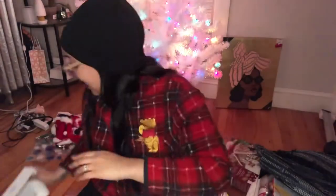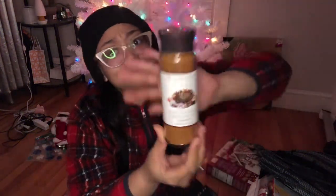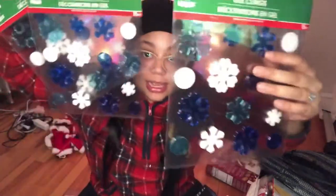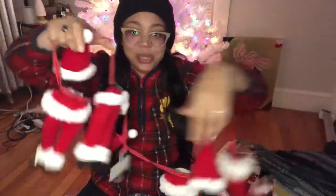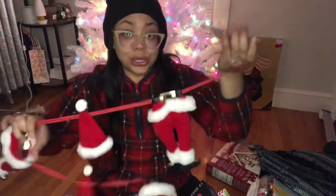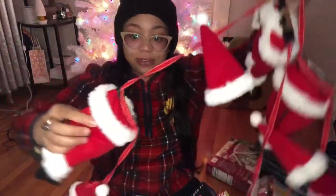I also got this gourmet steak seasoning collection from TJ Maxx for my boyfriend — TJ Maxx always has really cool eclectic authentic food items, sauces, and pastas that are worth checking out. From Dollar Tree I got some window clings to put up — they're not just for kids, they just make it look festive. One of my favorite things I almost forgot is this Santa's booty Christmas tree garland from Michael's — it was $19.99 but 40% off. It features Santa's butt in his hat, and I love it.